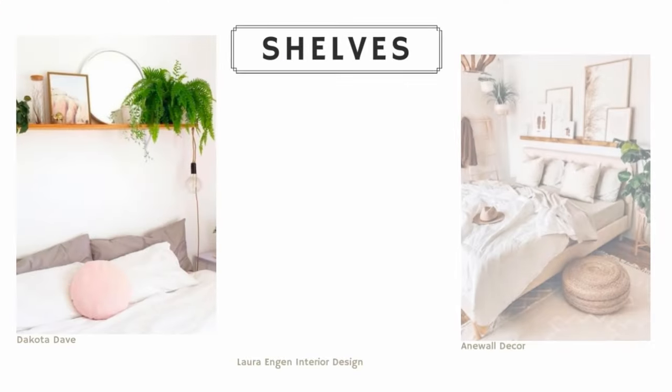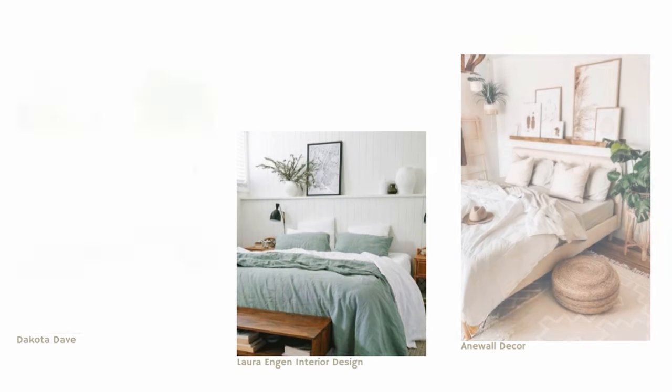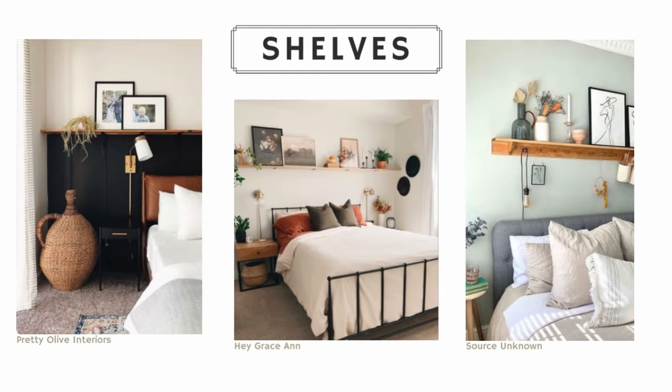Idea number four is to hang shelves above your bed. This brings in a lot of opportunity to incorporate decor, plants, artwork, and all sorts of things. My only advice here would be to make sure you hang the shelf high enough so nobody's bumping their heads, and choose things to put on your shelf in a way that you know they're secure — that they're not going to fall down and wake you up in the middle of the night.